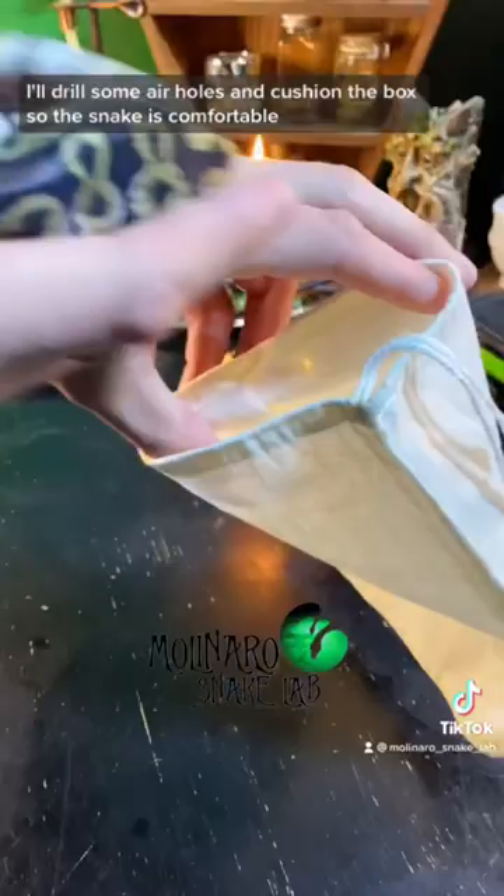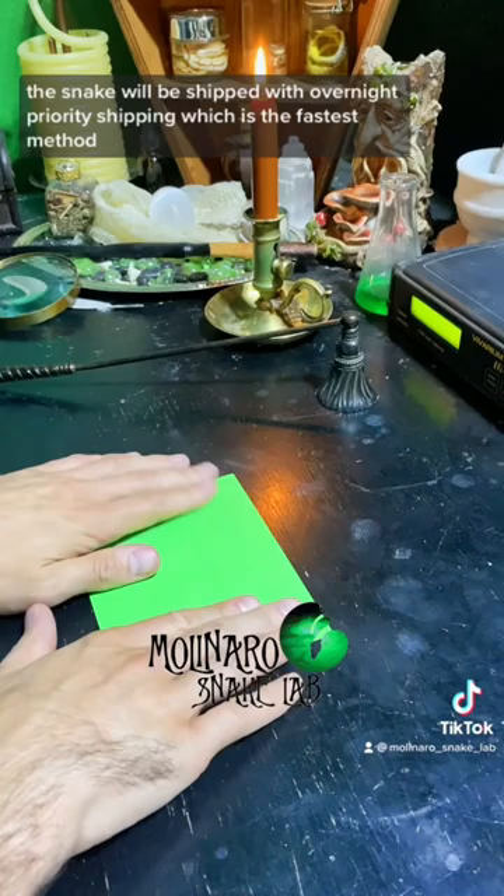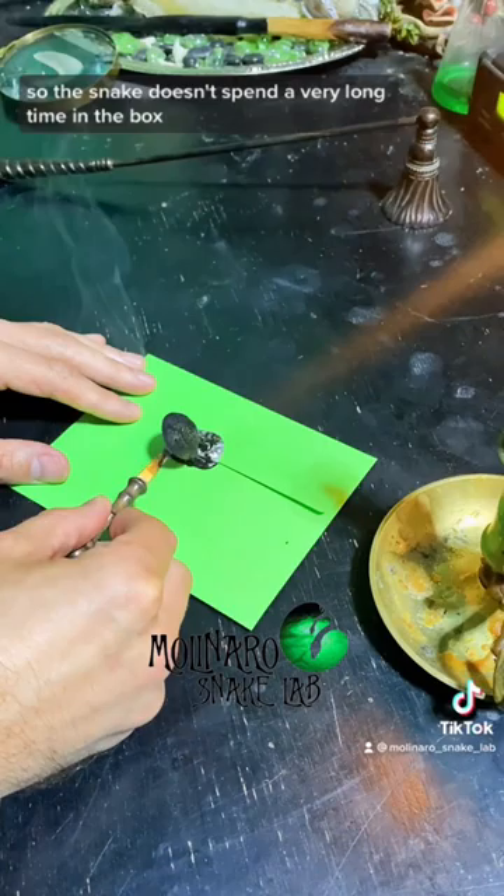As an added layer of protection from escape, I'll put the snake in a snake bag, which is required when shipping. The snake will be shipped with overnight priority shipping, which is the fastest method, so the snake doesn't spend a very long time in the box.